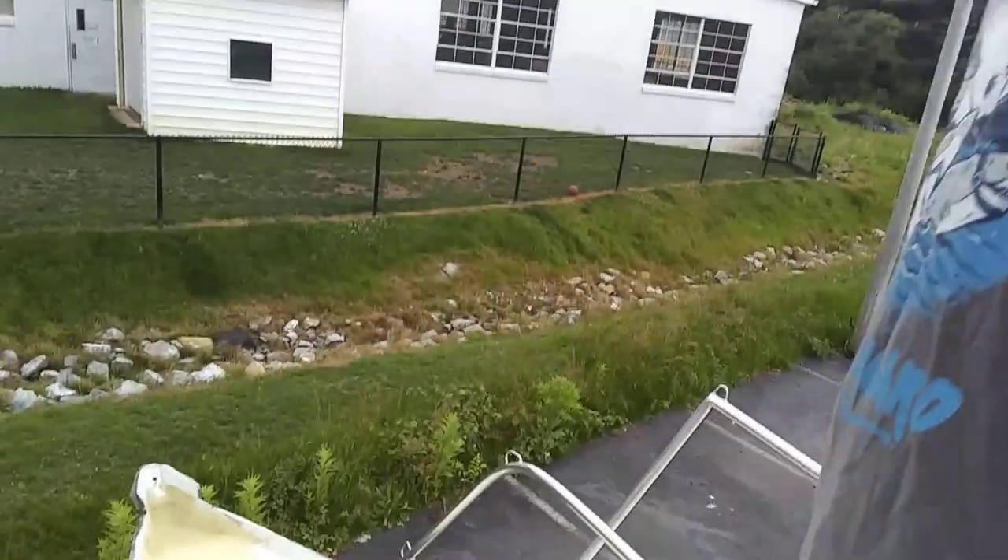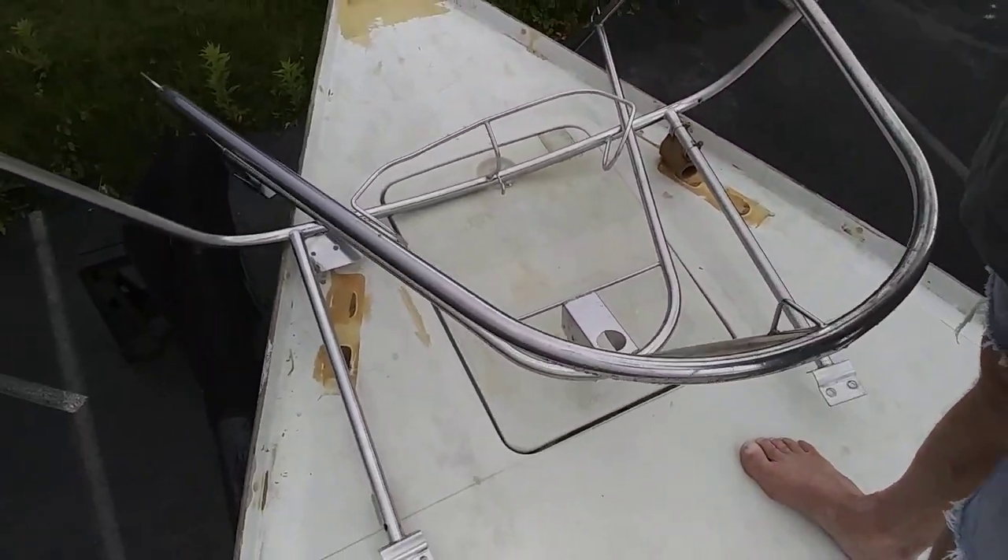Sanded the whole top down. It's ready for its final fairing and primer, which I'm ordering this week — primer and more fairing. As we saw the other day, the hatch is done. Solid, solid.